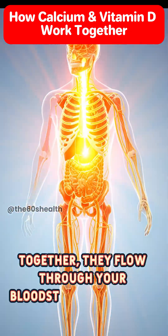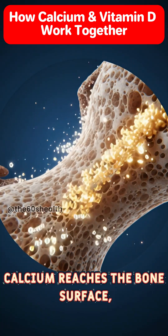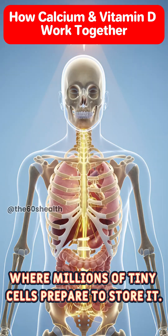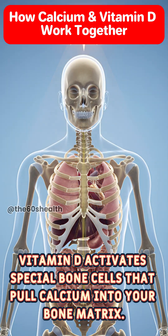Together, they flow through your bloodstream, reaching muscles, nerves, and bones. Calcium reaches the bone surface, where millions of tiny cells prepare to store it. Vitamin D activates special bone cells that pull calcium into your bone matrix.